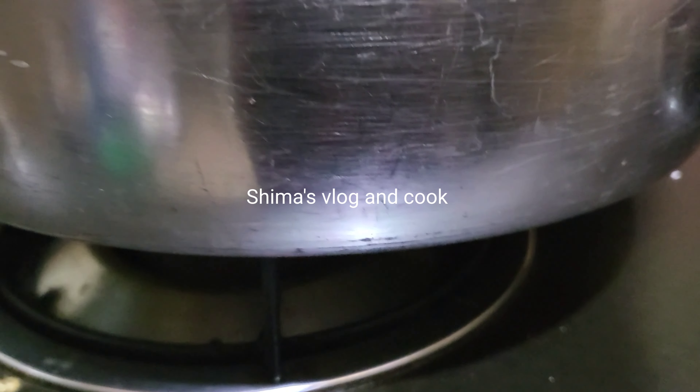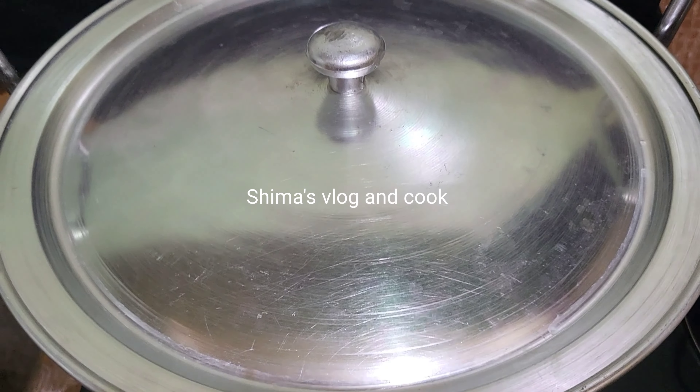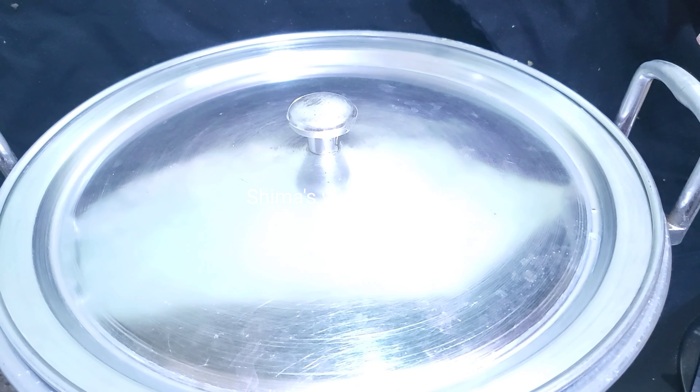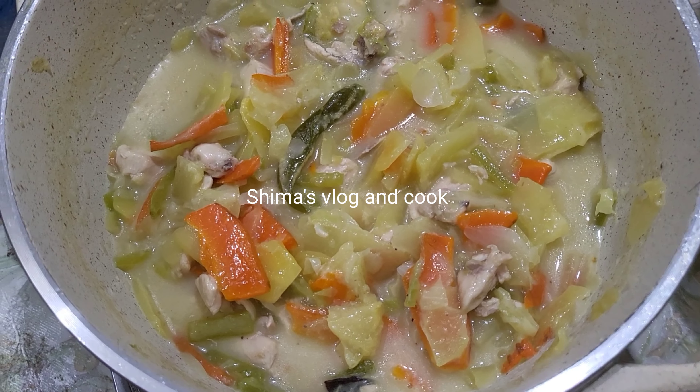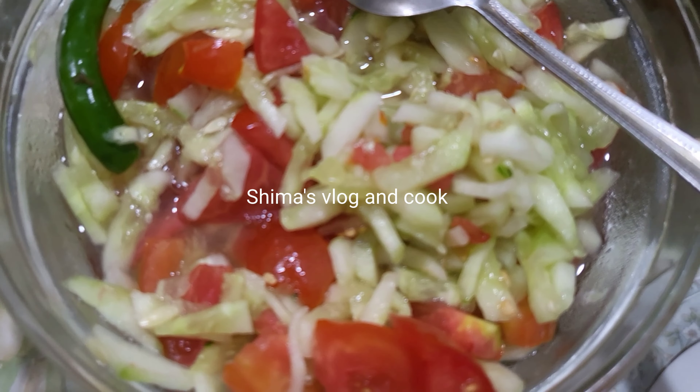We should check for 250 degrees. We have a lot of food.